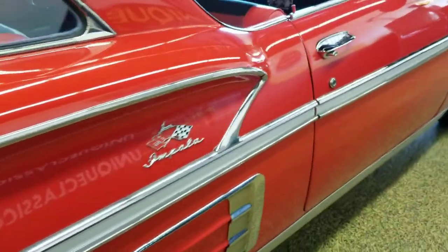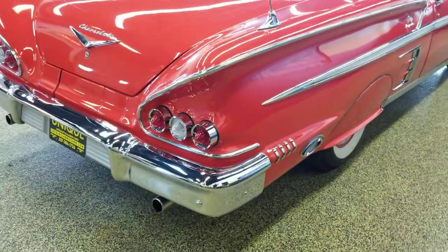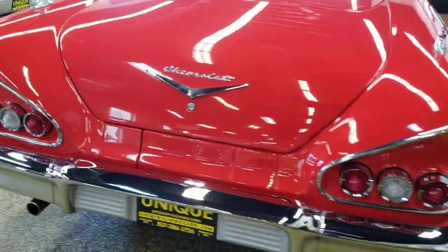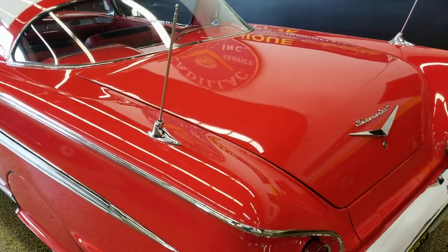Very nice shape. Come back here and take a look at how straight it is, riding on wide whites with fender skirts in the back. The rear end of these cars is just beautiful — these Impalas are stunning. The paint is also in very nice shape with a nice luster to it.